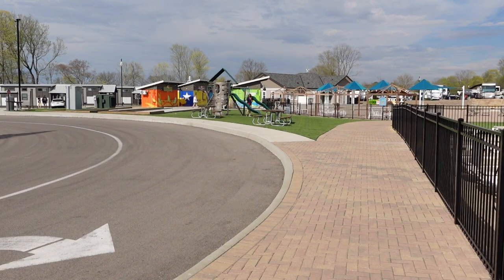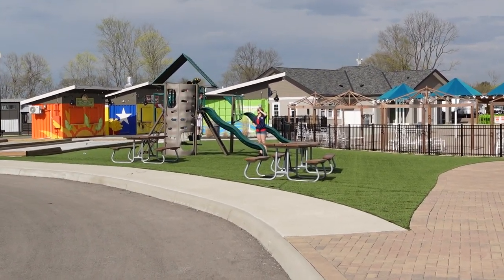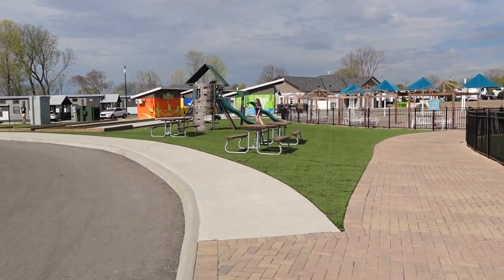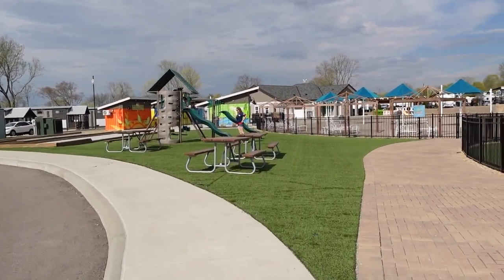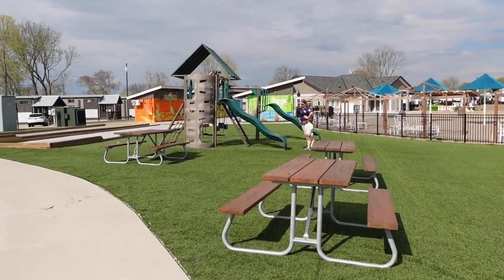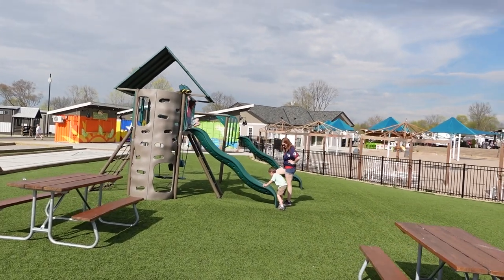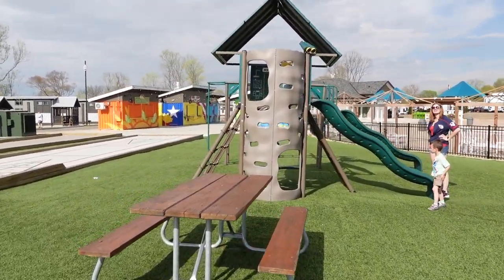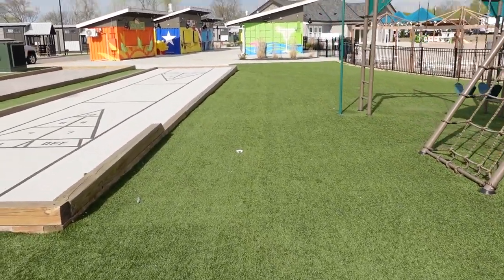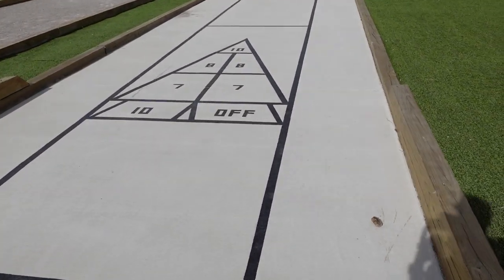Here's the playground — this is where my family is. Looks like they have a few of these along the campground. Brand new play sets, very nice. I also spotted some shuffleboard.